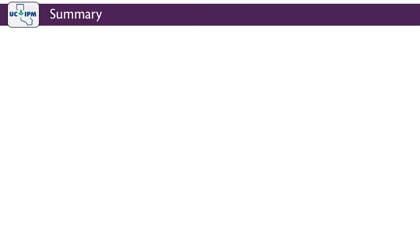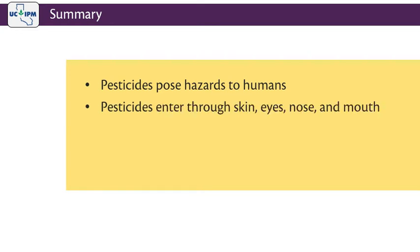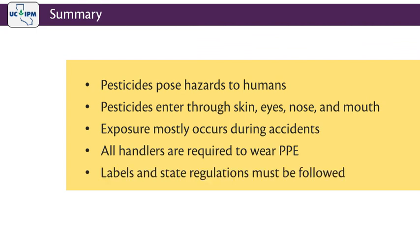In summary, pesticides can pose human health hazards when they enter the body. Pesticides can enter the body primarily through the skin, but also through the eyes, nose, and mouth. The most serious incidents of pesticide exposure occur during accidents involving spills or splashes, when pesticide containers are mishandled, or if workers are careless. All pesticide handlers are required to wear PPE to reduce their exposure. They must follow all PPE instructions on the product label and the state laws and regulations. Remember, it's the law!